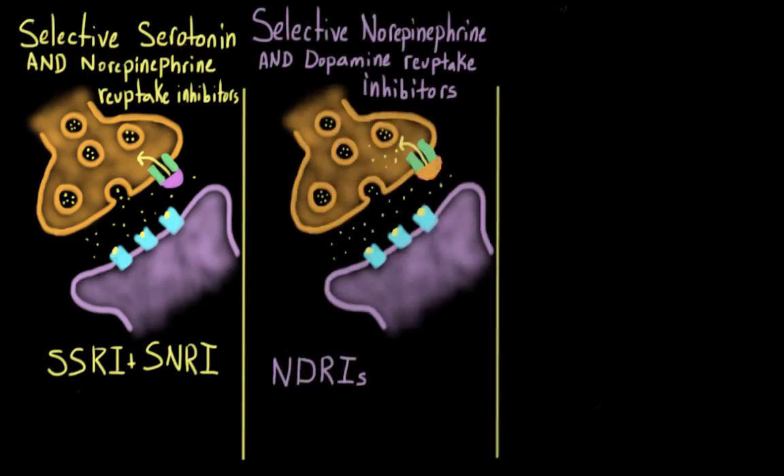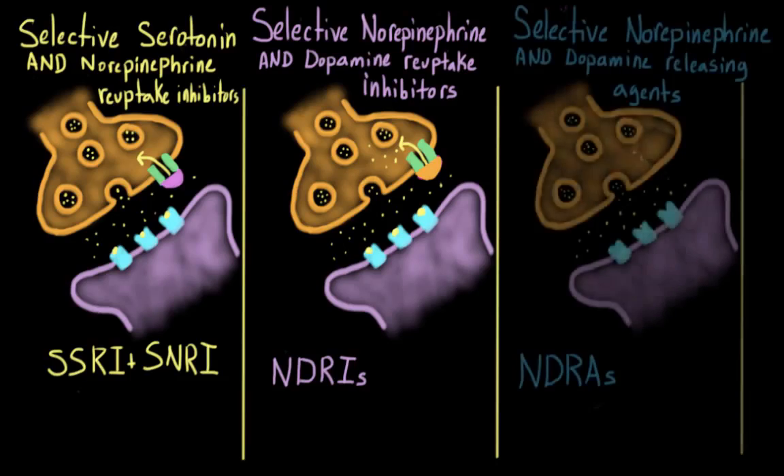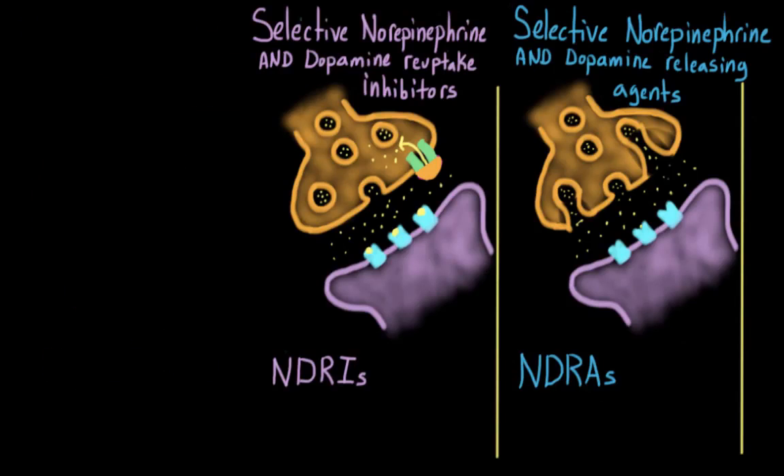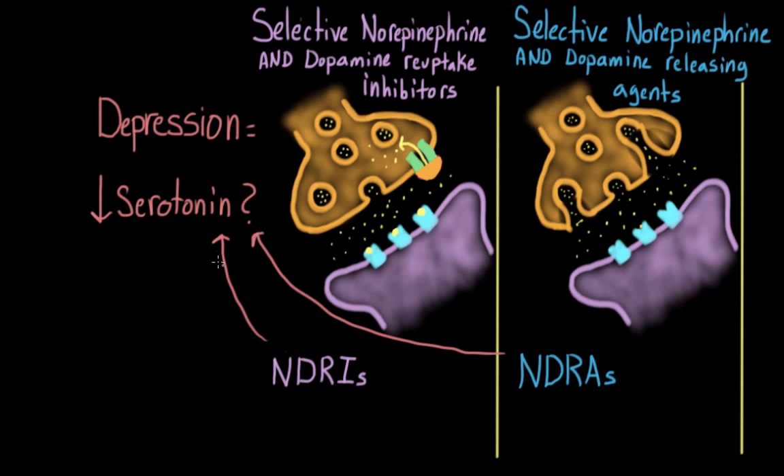Another new kind of antidepressant are NDRIs — norepinephrine and dopamine reuptake inhibitors — and NDRAs — norepinephrine and dopamine releasing agents. One blocks reuptake of norepinephrine and dopamine, and the other triggers additional release of norepinephrine and dopamine, but both result in an increase of these neurotransmitters in the synapse. These drugs are really promising, and I mention them because they challenge the cultural narrative that depression is caused by decreased serotonin — they relieve the symptoms of depression without influencing serotonin levels at all.